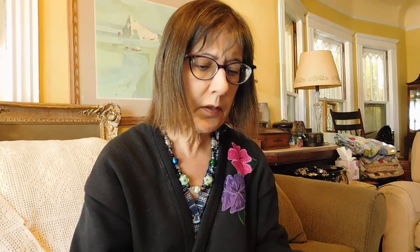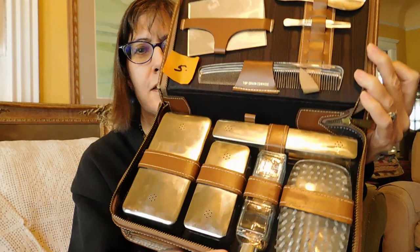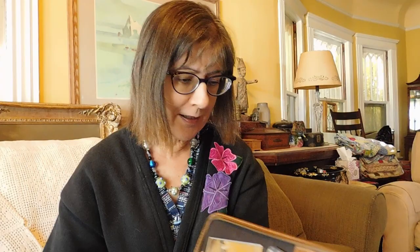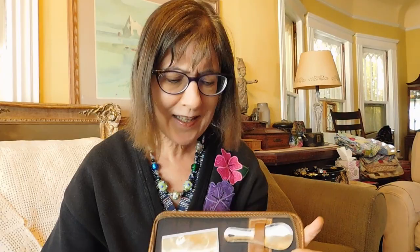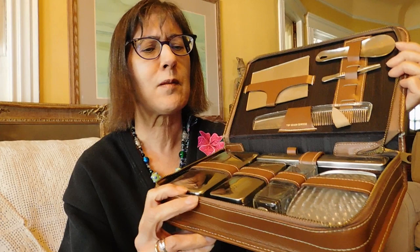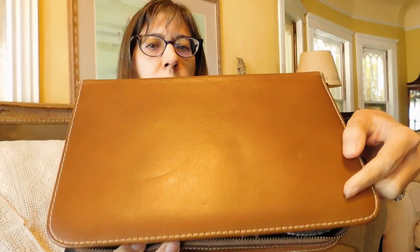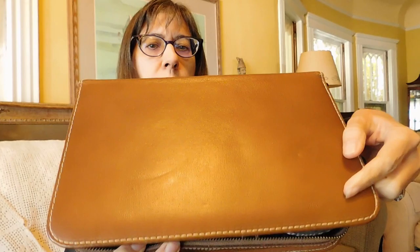I thought this was going to be a winner, but it's really not. This is a men's travel grooming kit. It's top grain cowhide and it has all these chrome boxes and things to put soap and a toothbrush. There's a brush, a comb, another shoehorn, tweezers, and a mirror. I paid $5 for that. I thought, oh, that's really good. But these don't sell for very much — I guess men just don't travel with this kind of thing. Hipsters might like it though. It's got a bottle for cologne or toner, and women could use this too. It's very unadorned but in really good condition. There's one little slot that's empty — I think that was probably a nail file, which would be easy to replace.